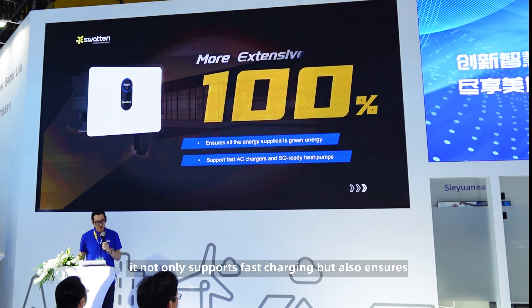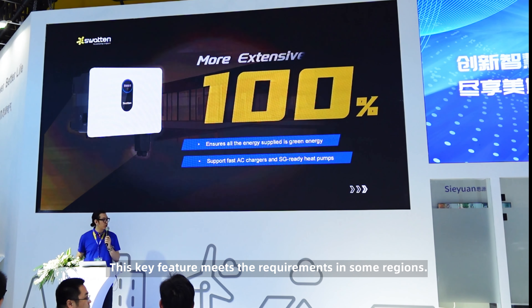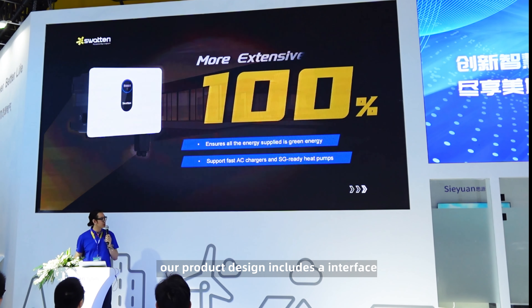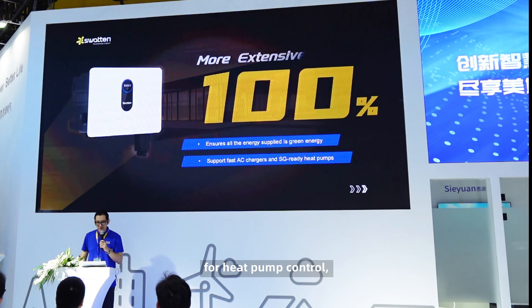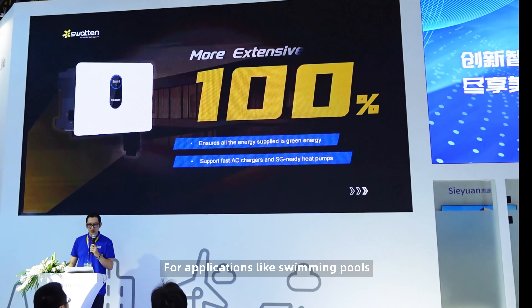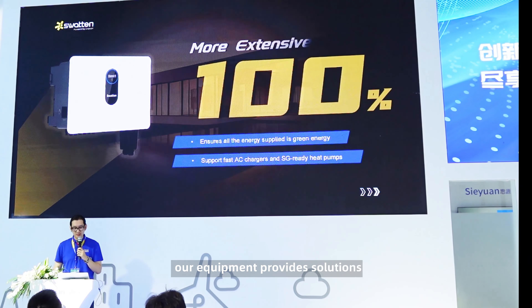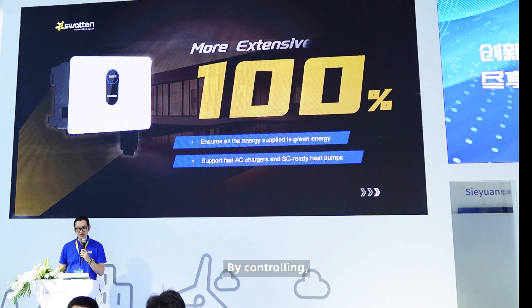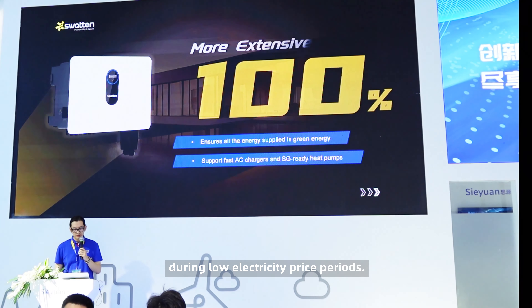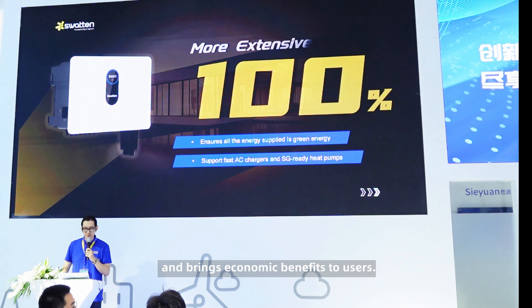For AC chargers, it not only supports fast charging but also ensures that all the energy supplied is green energy — 100% green — which meets requirements in some regions. For heat pump systems, our product design includes an interface for heat pump control, making it perfectly compatible with SG-Ready heat pumps. For applications like swimming pools that use high-powered devices, our equipment provides solutions for these high energy demand users. By controlling it, the heat pump can run during low electricity price periods, saving energy costs and bringing economic benefits to users.